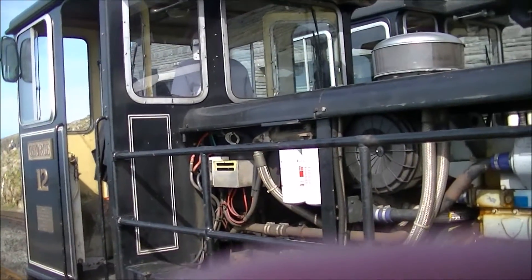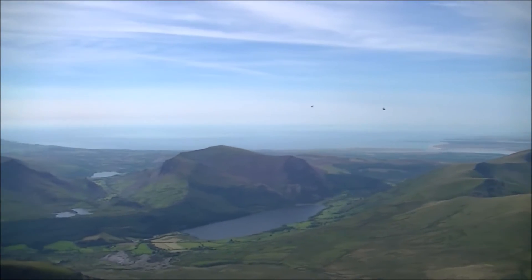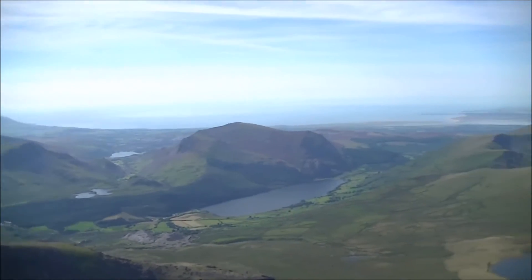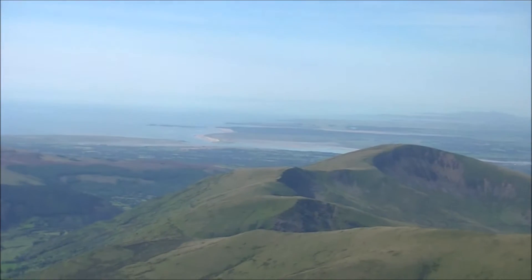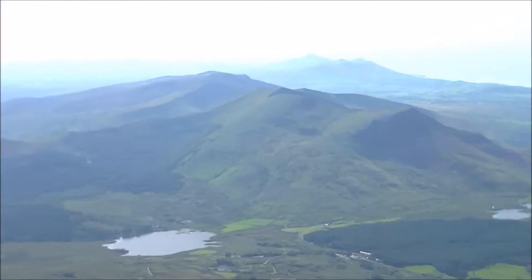This is the train that's taken us to the top of Snowdon. Here is the spectacular view that you've got from up here. We're very lucky today that it's a beautiful day and we can see right out into the sea. In the distance there we can see the Menai Straits and right into Anglesey, and then the coastline going south. We've just taken the hour journey up from Llanberis and we're now at the summit.